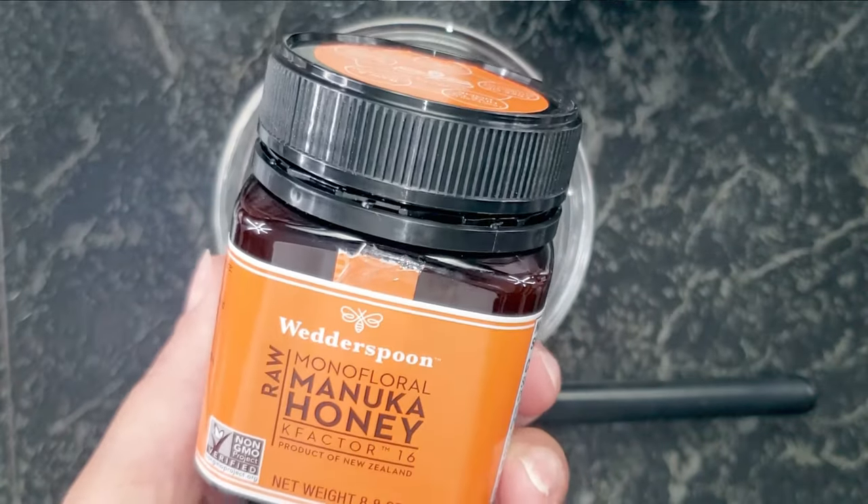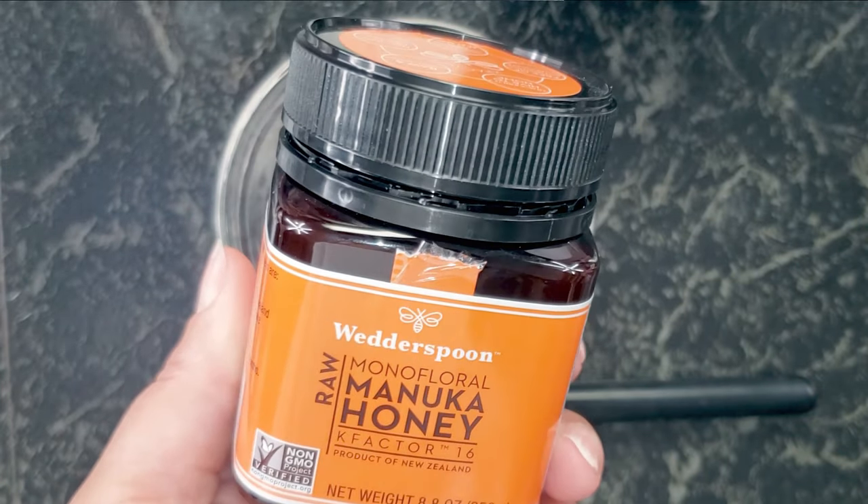Next up we have manuka honey. Putting manuka honey on your skin can keep moisture locked in without making it feel too oily, which is great for preventing and minimizing wrinkles. Manuka honey makes the perfect anti-aging ingredient — it's packed with natural antioxidants that help ward off damage caused by free radicals. One of manuka honey's most valuable properties is its ability to repair and regenerate skin cells.